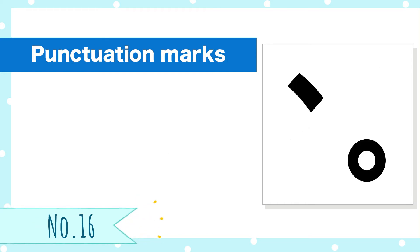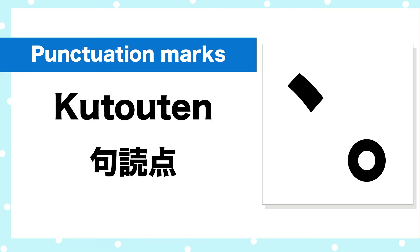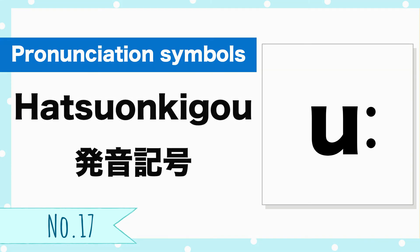Number 16, punctuation marks. Kutouten. Number 17, pronunciation symbols. Hatsuon-kigo.